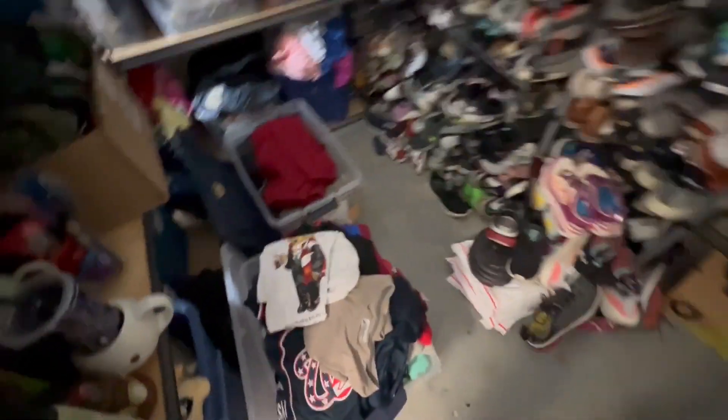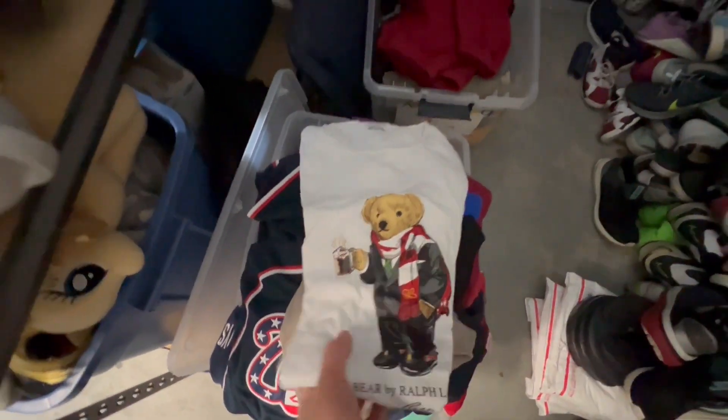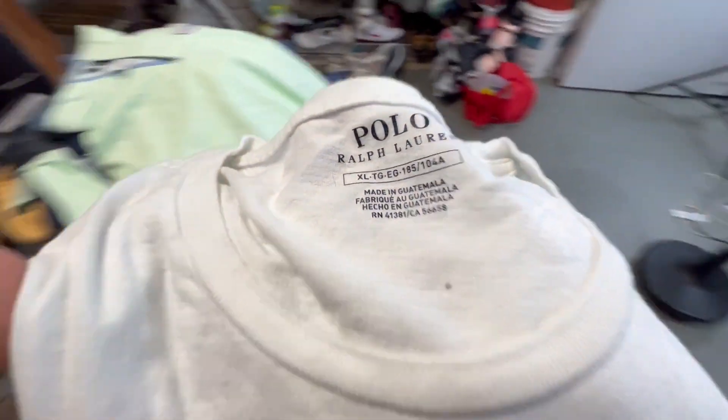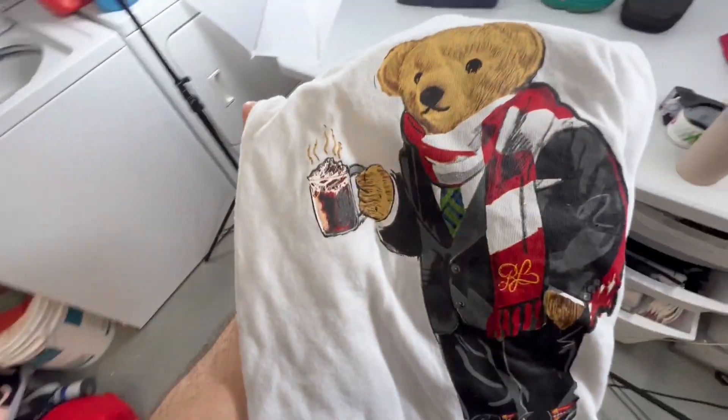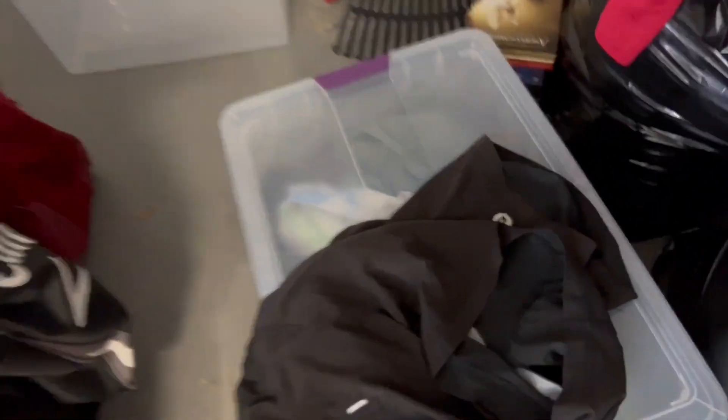Another clothing item: this Polo Bear t-shirt, size extra large. And it sold for $25 plus shipping. These were just listed and I sold them the next day.